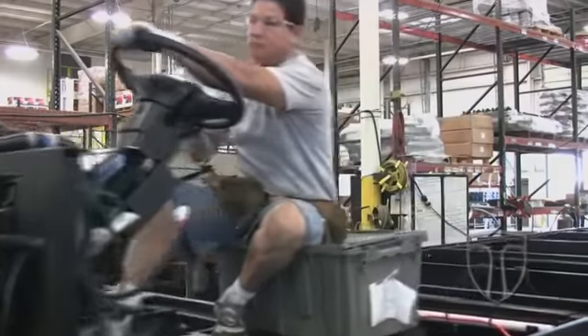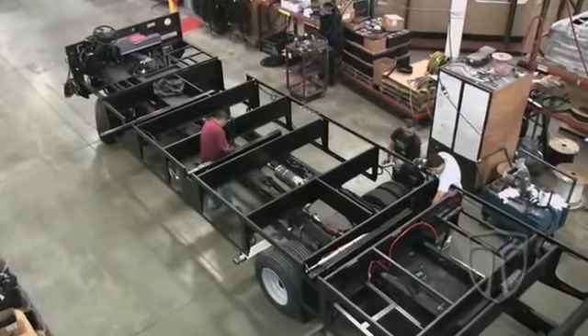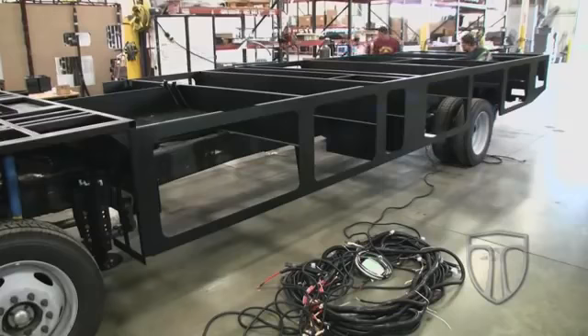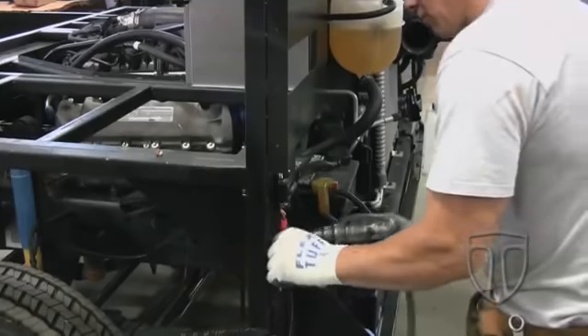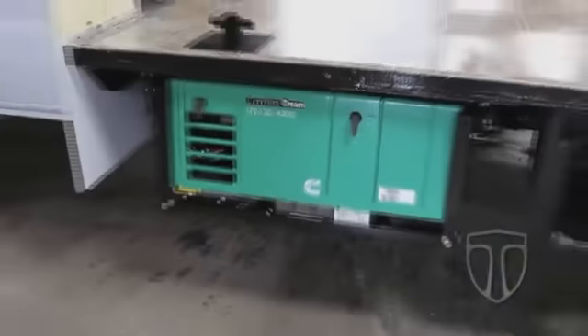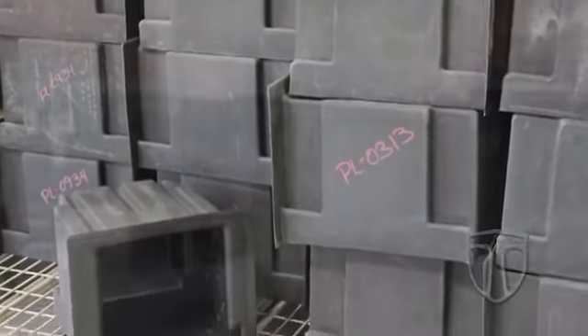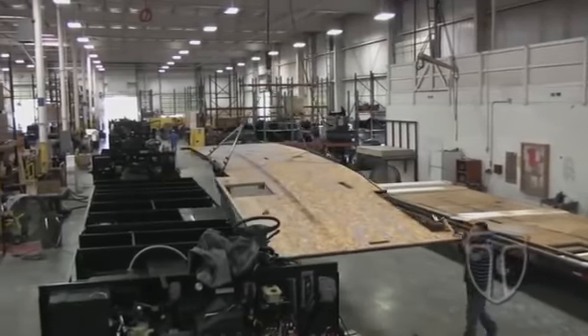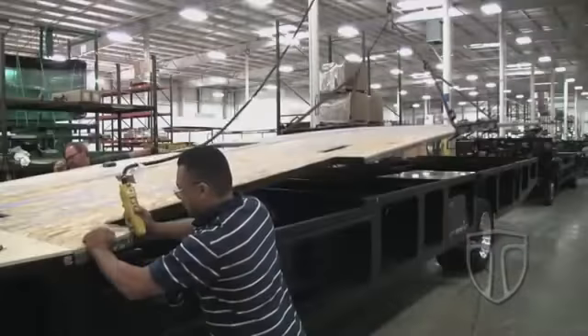Here, the chassis rolls onto the beginning of the assembly line with custom truss work creating the perfect foundation for the motor home. The installation of the coach's electrical system is started and, depending on the model, items such as leveling jacks, generators, and basement storage areas are installed. The motor home is beginning to take shape as the floor is lifted and fastened in place.